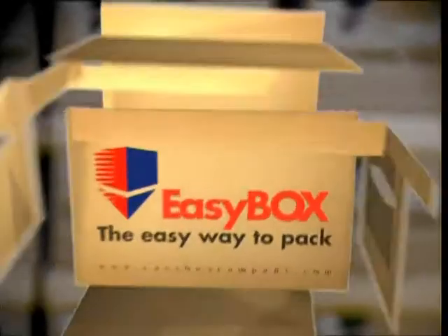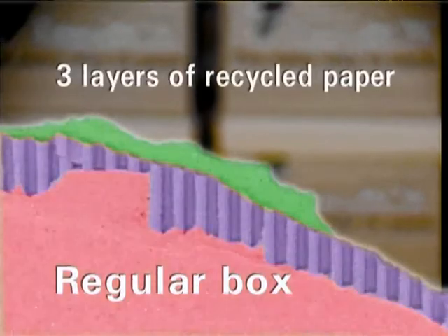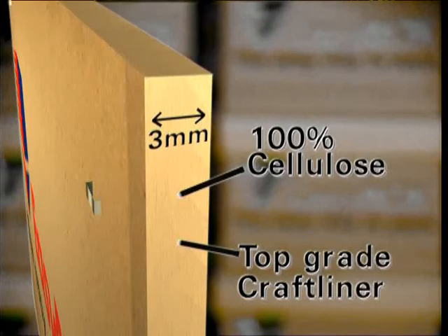Our designer believes in only the best, and uses 100% cellulose and 150 test craft liner, while existing boxes use multiple layers of recycled paper. Easybox is much stronger. Ordinarily, boxes collapse at 2,000 Newton, while Easybox can sustain up to 3,300 Newton. This is achieved through our unique design and use of 100% craft liner.